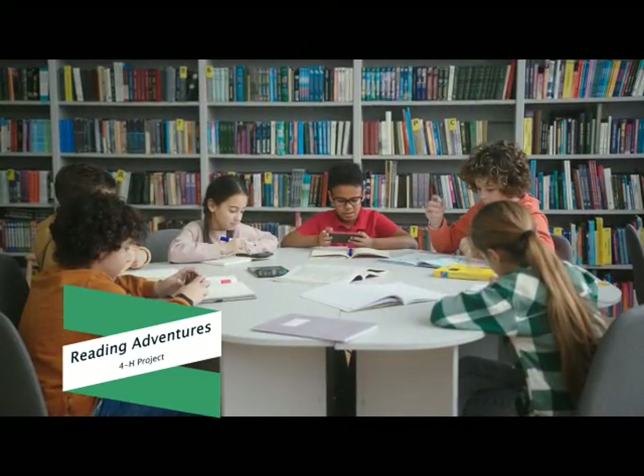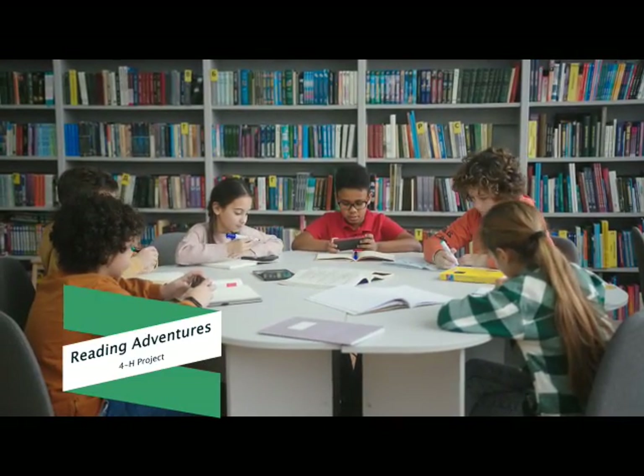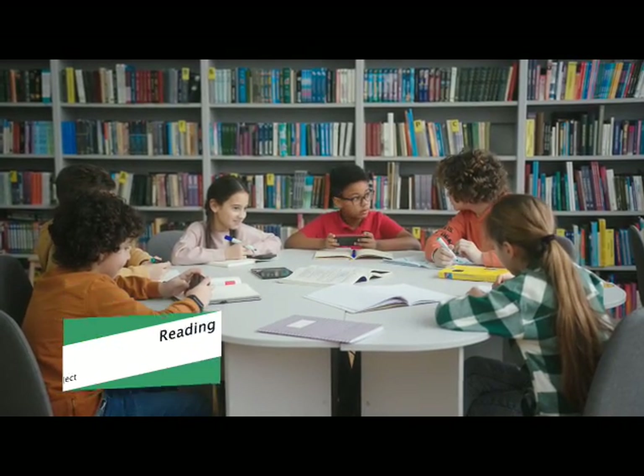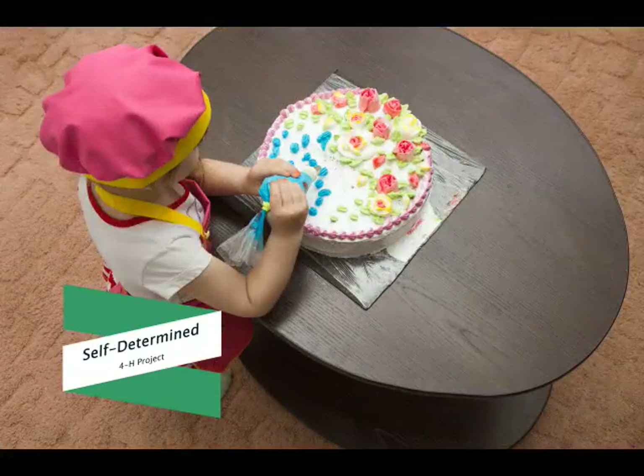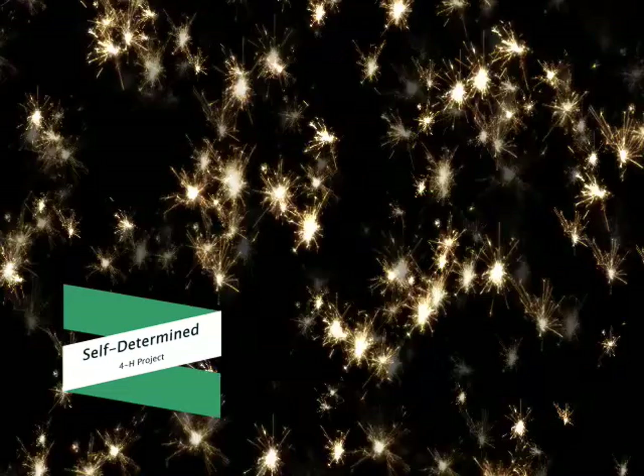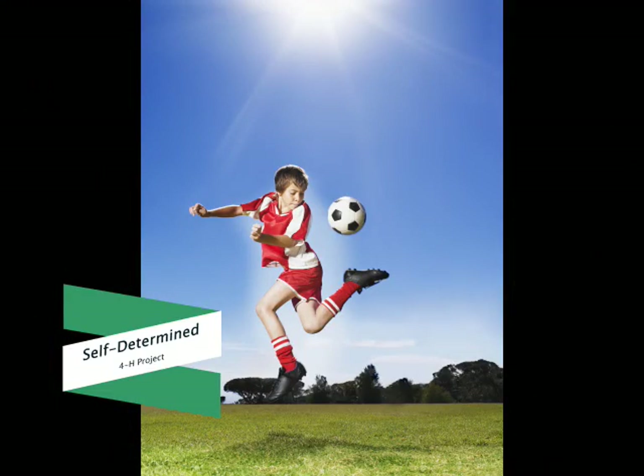If you enjoy a good book, then try the Reading Adventures Project. Learn how to use a library, share a book review, read and report on a series of books, or just track your reading throughout the year. The Self-Determined Project is for anyone who has an interest not covered by another project — it's the Create Your Own Project project. It can be anything from bees, cake decorating, basketball, or entrepreneurship. If you have a passion not included in another project, try the Self-Determined Project.